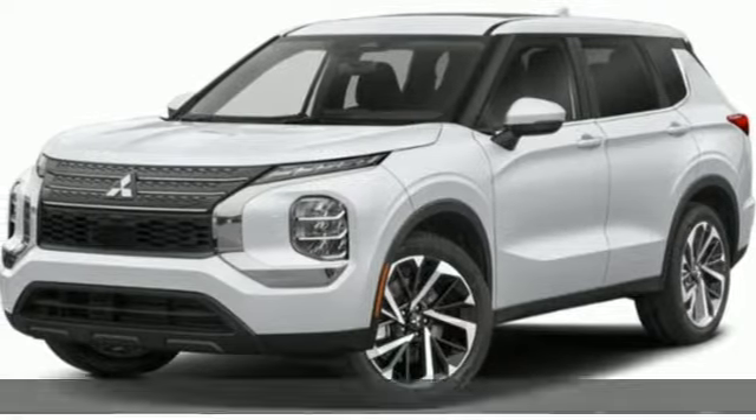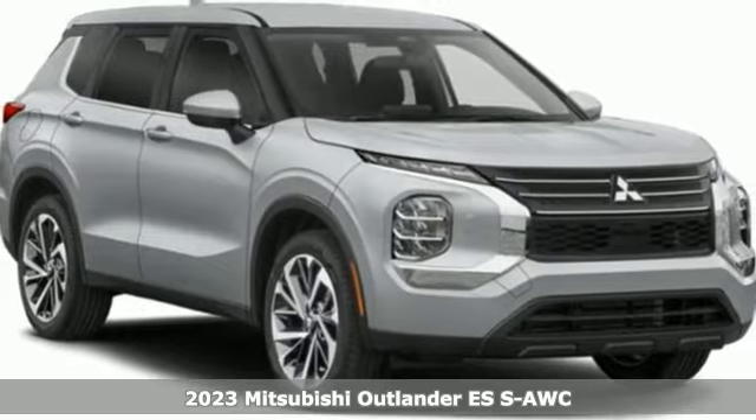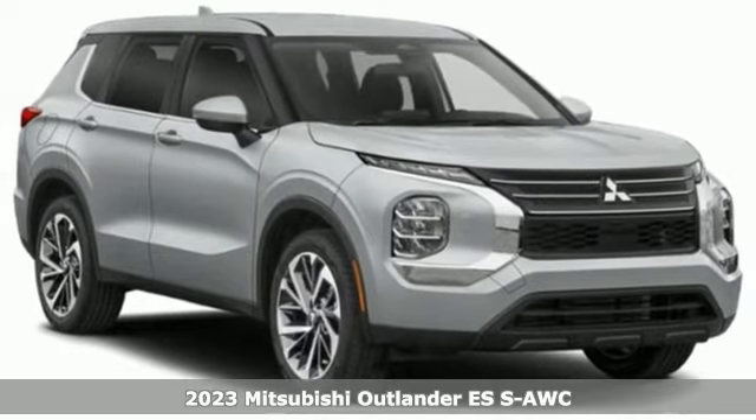Here's a new 2023 Mitsubishi Outlander. Find your own lane in a Mitsubishi. Plus, it offers an exciting list of features.